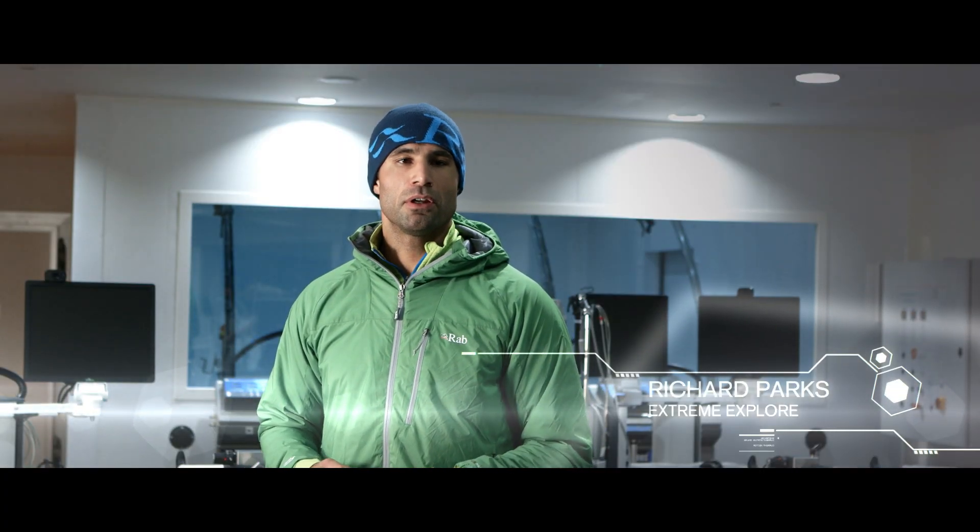Preparation is key as I'm out there alone. I'm meticulous about details, as knowing my body and what it needs enables me to perform.